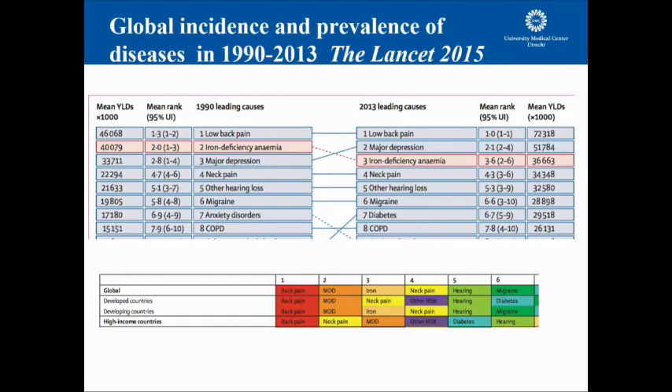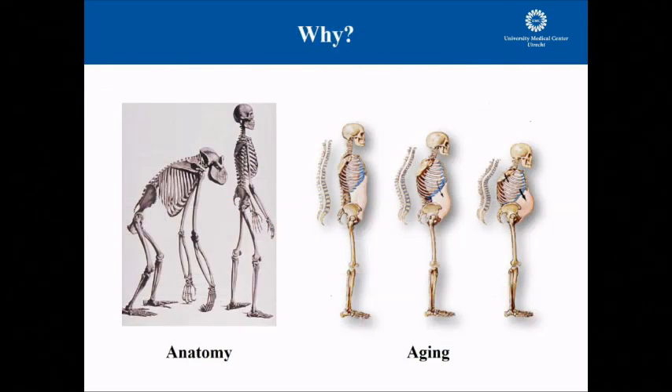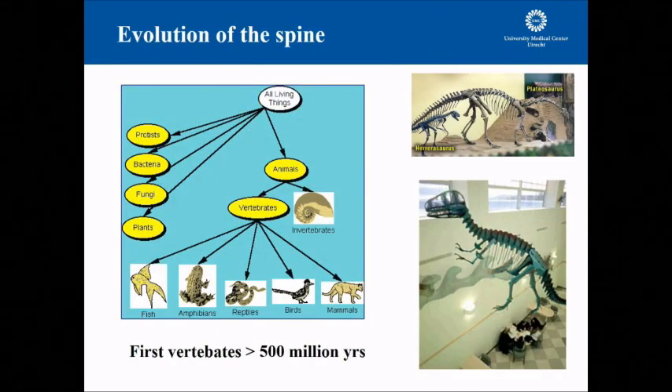So we should think: why is this happening? Why do humans have so much back problems? A very logical explanation is that it has something to do with the anatomy of the human. But there's another factor which is obviously very important, and that is that humans get much older than they are intended to be. From an evolutionary point of view, humans should be only 40 or 50 years old, but they get older and older, and that's where trouble starts. Is the spine itself a problem? Well, I don't think so.